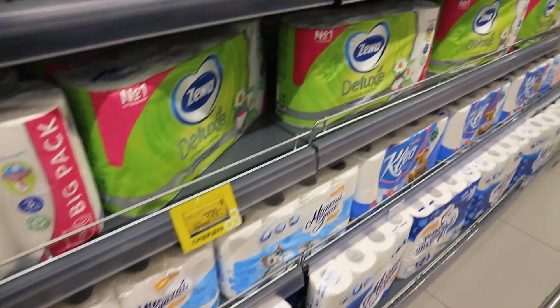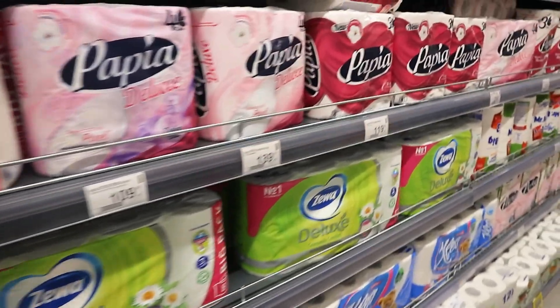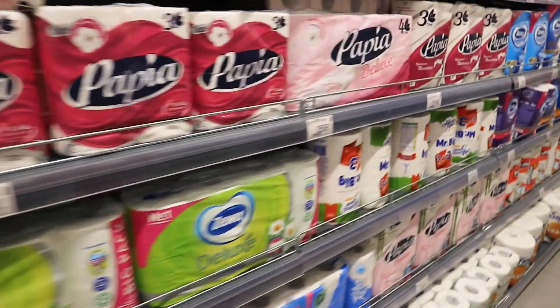The last section is the home goods area — tissues, washing-up liquid, and that sort of thing. This week I just got tissues. So that's everything I bought, and altogether it cost me just under 30 pounds, so just under 3,000 rubles.